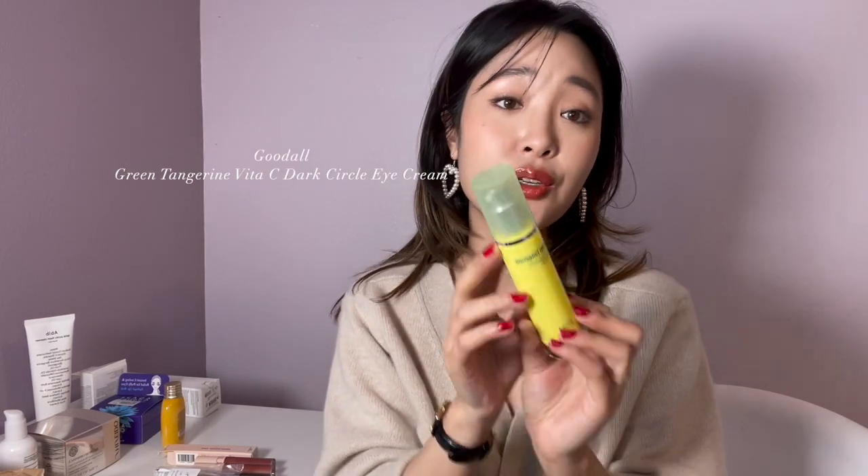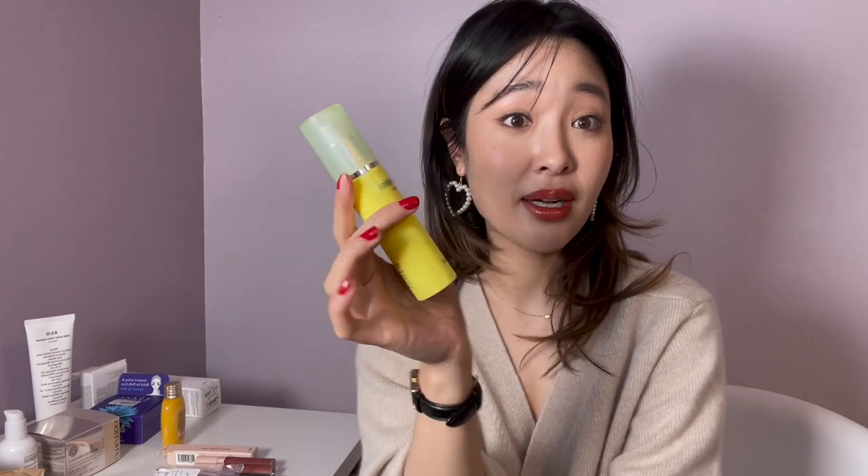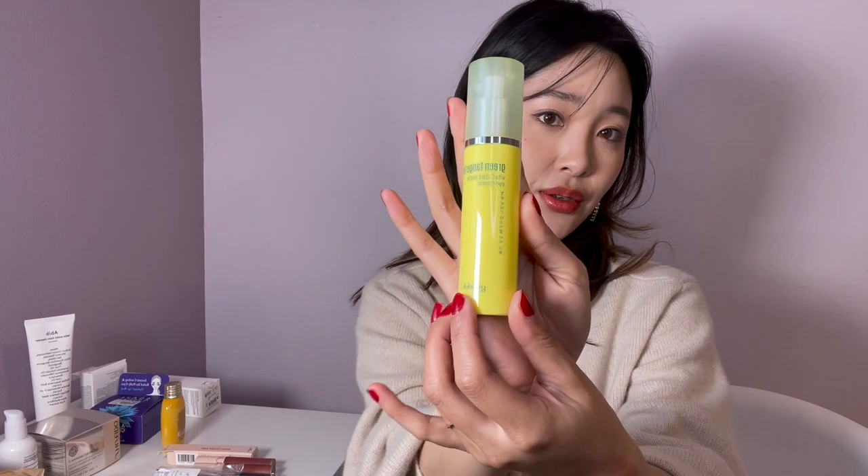Some other things I recommend from YesStyle — the Good.All.Green Tangerine Vita Dark Circle Eye Cream. I definitely cannot skip eye cream; I always have to use it, but I don't always use expensive ones. If you're looking for a new eye cream, this one has Korean tangerine extracts for Vitamin C to brighten your under-eyes. I really have dark under eyes — you can't tell because of concealer. Eye cream is an absolute must. However, if you suffer from milia, I heard this might cause some, so just keep an eye out for that.